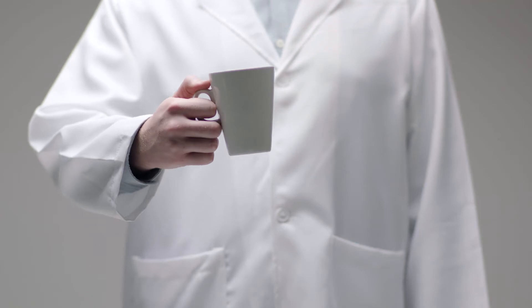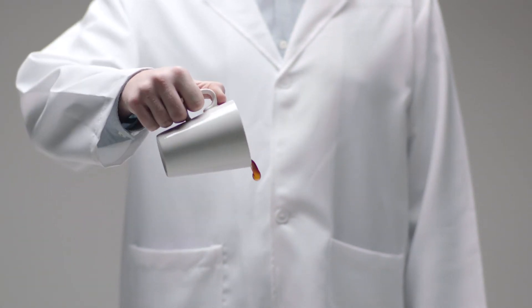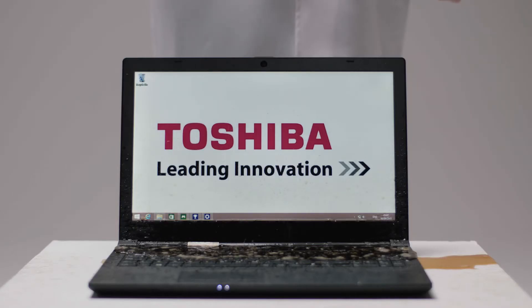We do things like drop testing, pressure testing, static testing, and even spillage testing. For example, Toshiba laptops can withstand up to 50 millilitres of liquid being spilled on them, so that means that half-filled cup of coffee on your desk wouldn't be a problem.